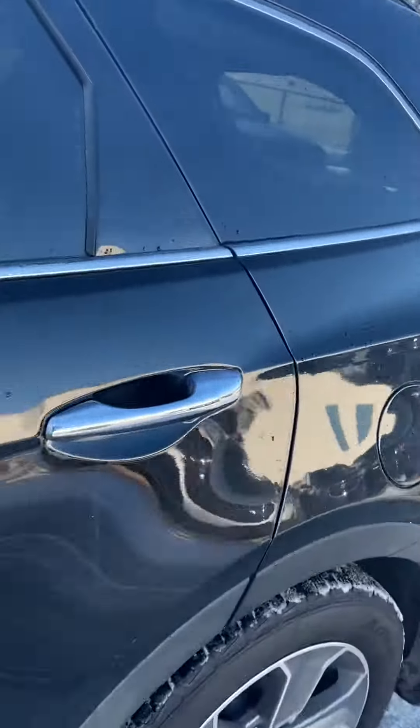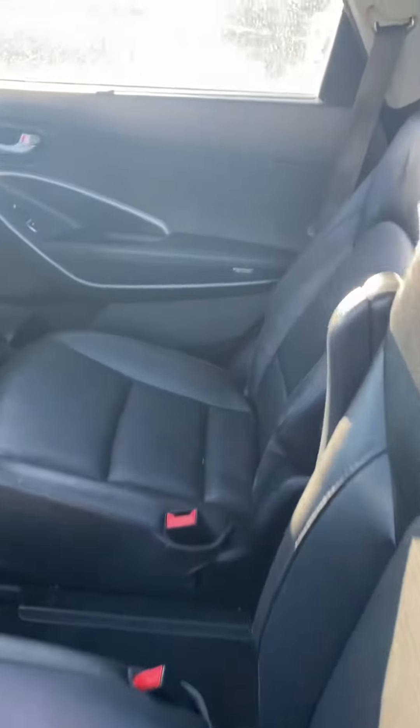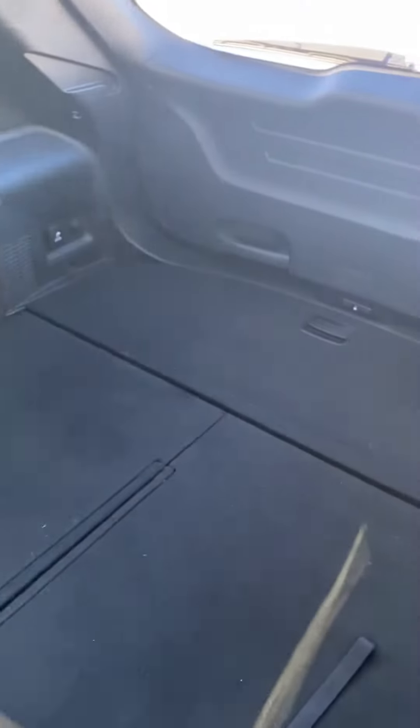I'm going to show off the second row here — we've got tons of room in this guy. You've got the captain seats in the second row, and it's just a great shape overall. The third row is folded down, but you have the option of lifting those seats up. When the seats are down you have tons of storage.